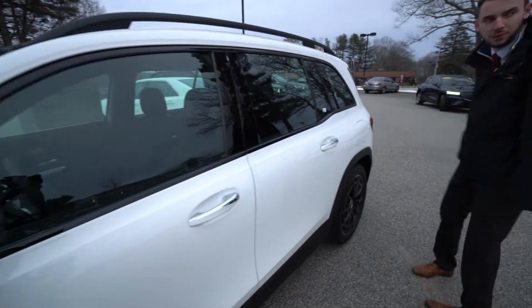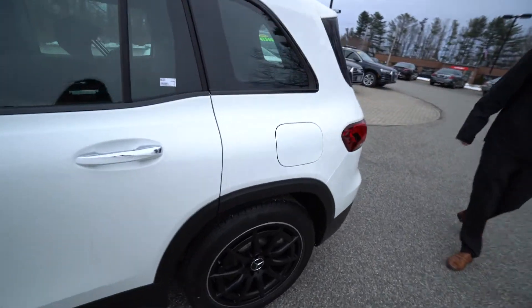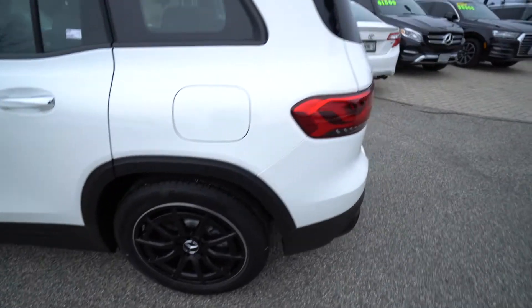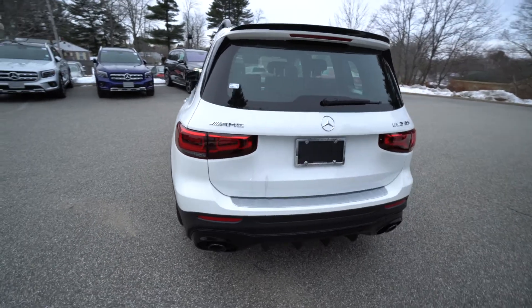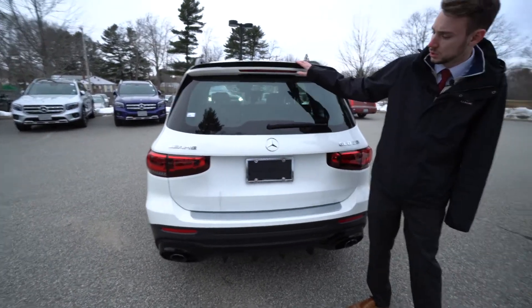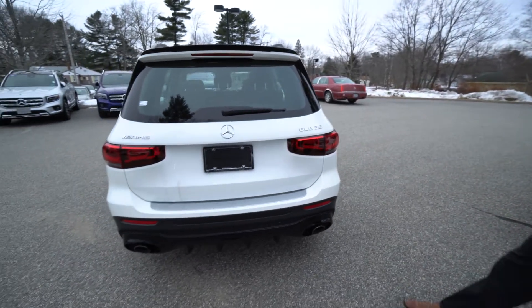I love the style on the car — the white, the black trim, very sleek, very stylish, very sporty. Around the rear we've got wraparound LED taillights, AMG GLB 35 badging, a rear spoiler also in black, and black dual-tip exhaust. It's a very sporty, very stylish vehicle.